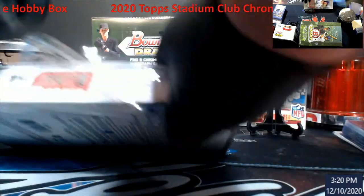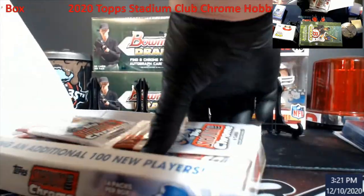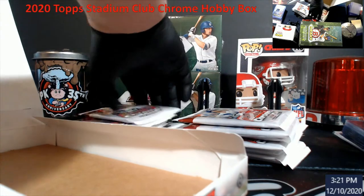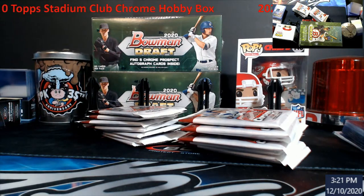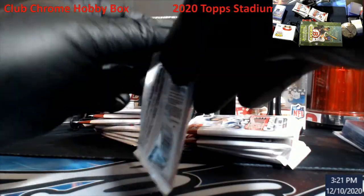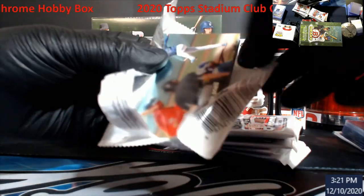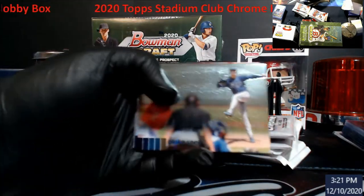Let's take a look at this stuff. I've seen some of the prices out there and I don't think even if you grade out and hit something good it's gonna pay for the price of the box, to be honest. This ain't like Prizm or Bowman. They're all thick packs. You guys have seen the preview of this stuff in regular Stadium Club this year too.